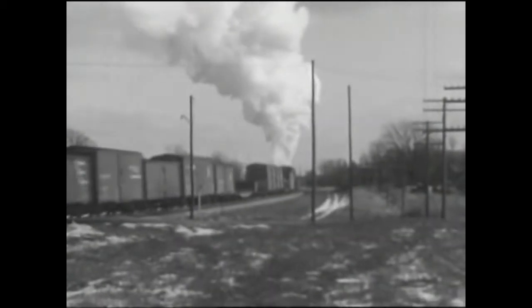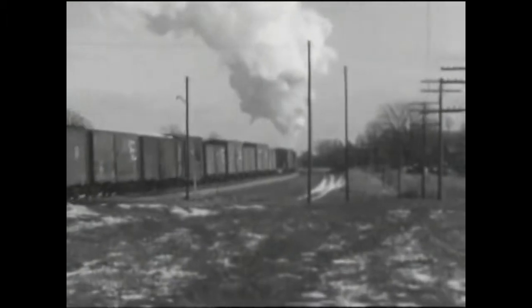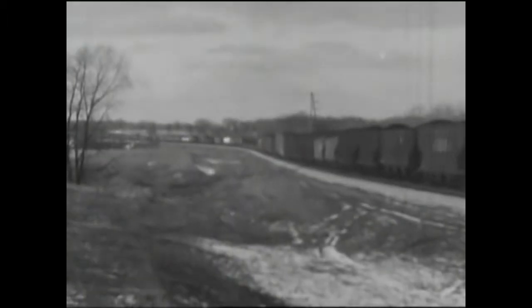January 1954, an eastbound J-1 is rolling a long freight on the Toledo Division at Bloomfield, Ohio.